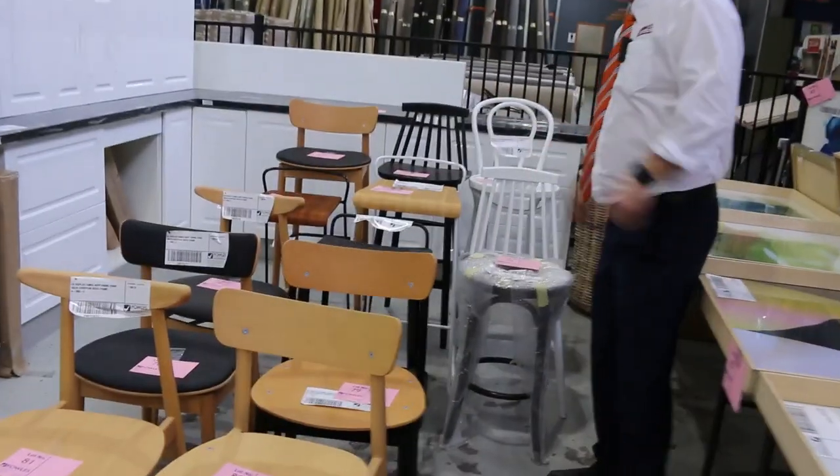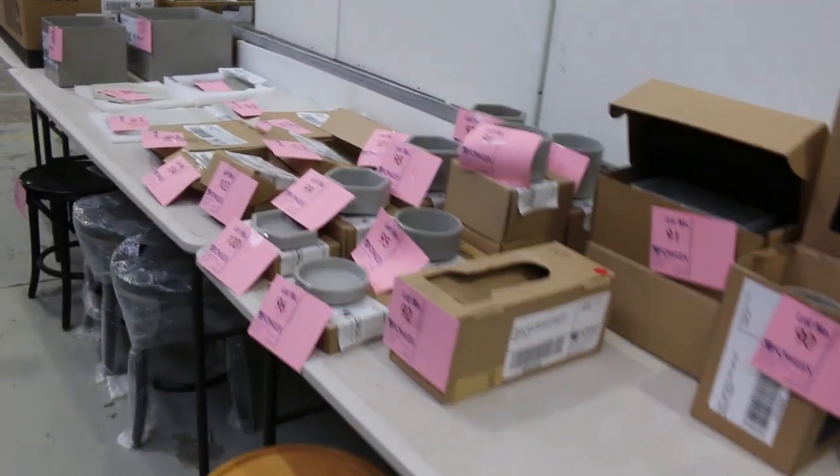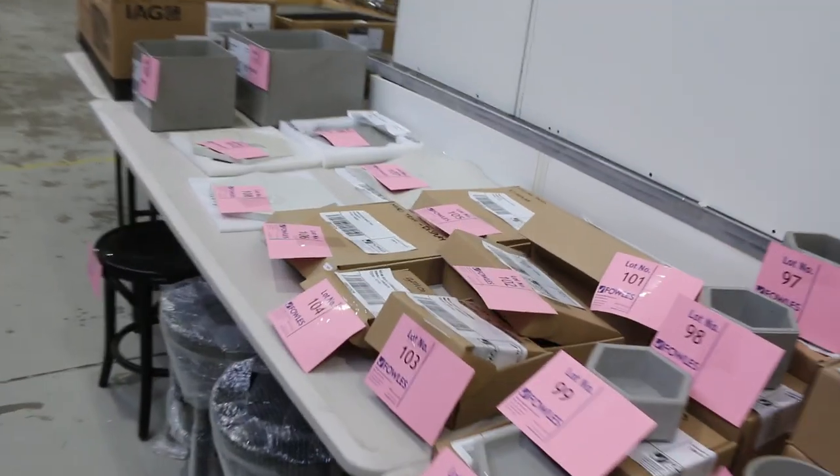Over on this side, heaps of ex-hire, ex-display stools. They'll all just be unreserved. Lots of concrete decor through here, all sorts of interesting pieces to clear, so they'll be good fun.